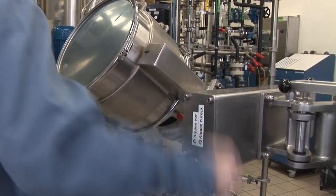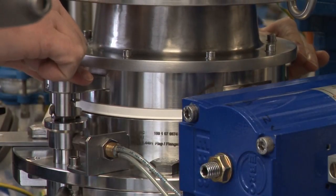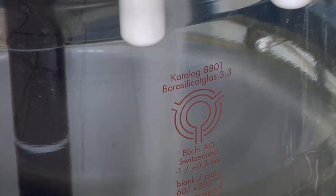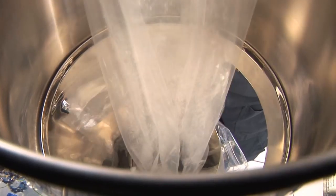Solids are added to the reactor through the hand hole or inspection port. The use of a feeding funnel or an enclosed charging system is often appropriate.